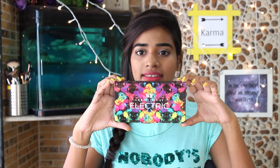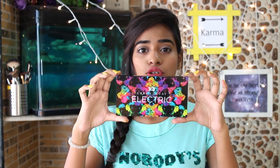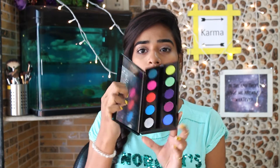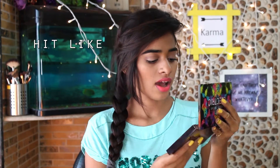The first product I have with me is the Urban Decay Electric Palette. Look at the packaging — so gorgeous. I'll show you from the inside. This is how it looks. This palette is especially known for its pigmentation. I'll show you some of my favorite colors.